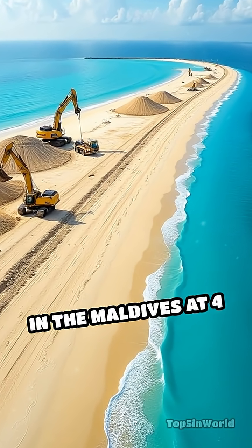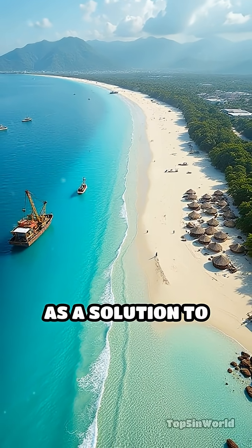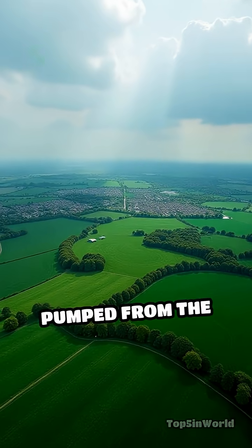Second is Hulhumalé in the Maldives at four square kilometers, expanding rapidly as a solution to rising seas and population pressure, built with sand pumped from the seabed.